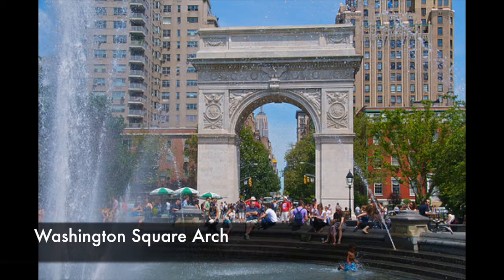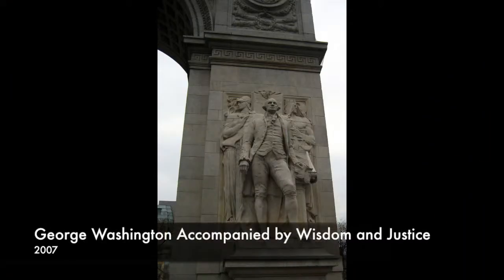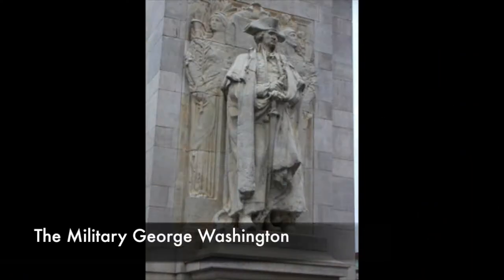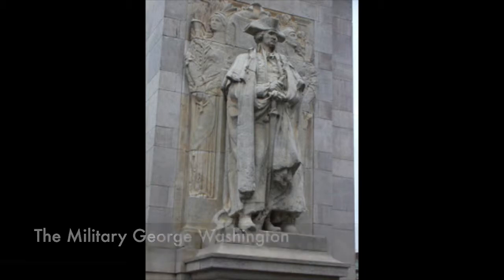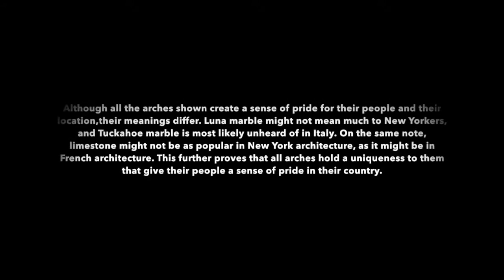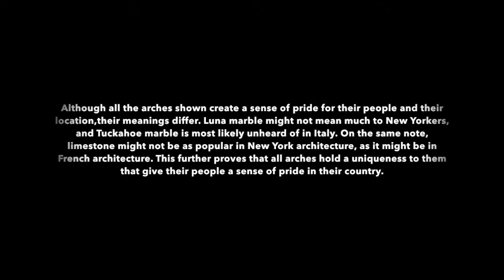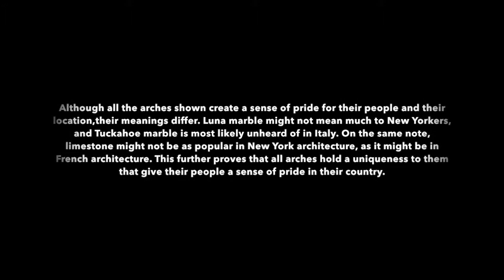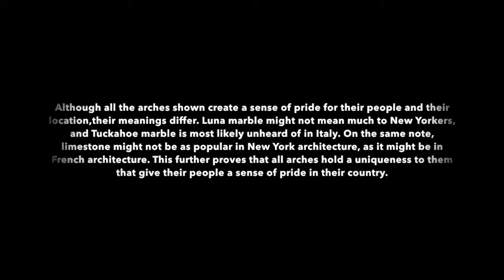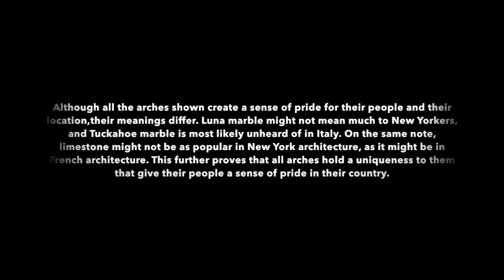Back in New York City, we see how the Washington Square Arch was influenced by two of the many triumphal arches that stand around the world. The Washington Square Arch serves as New York's way of commemorating George Washington, America's first president and arguably our best. Our first president being commemorated out of New York's own stone is the most nationalistic it gets for proud Americans. Although all the arches shown create a sense of pride for their people and location, their meanings differ. Luna marble might not mean much to New Yorkers, and Tuckahoe marble is most likely unheard of in Italy. Likewise, limestone might not be as popular in New York architecture as it is in French architecture. This further proves that all arches hold a uniqueness that gives their people a sense of pride in their country.